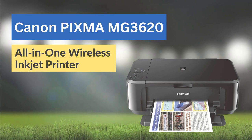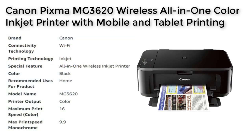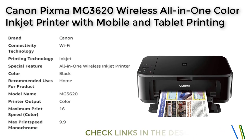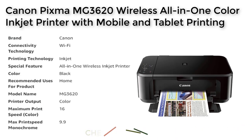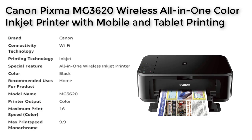Number 2. The Canon PIXMA MG3620 is a versatile all-in-one wireless inkjet printer that is ideal for home use. It features a compact and space-saving design and allows for mobile device printing with ease, allowing you to print from your iPhone, iPad, Android, or tablet. The printer is equipped with a range of powerful printing options, including AirPrint, Google Cloud Print, NFC, Mopria, and Canon Print.